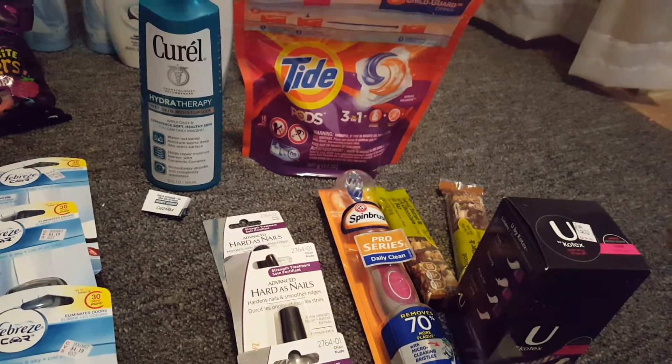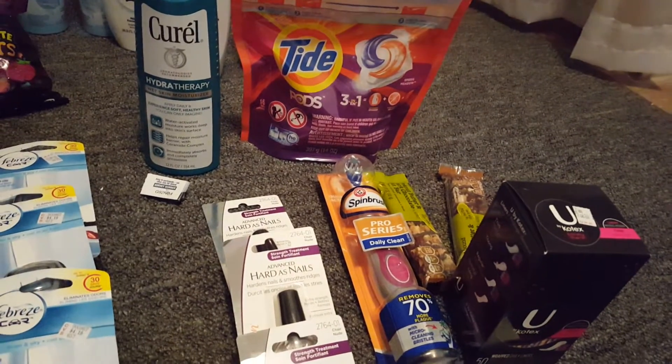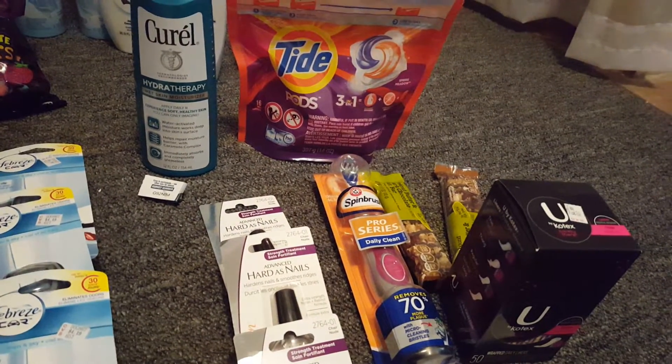The Tide Pods were on sale for $4.44. I used a $2 manufacturer coupon from coupons.com which brought those down to $2.44.